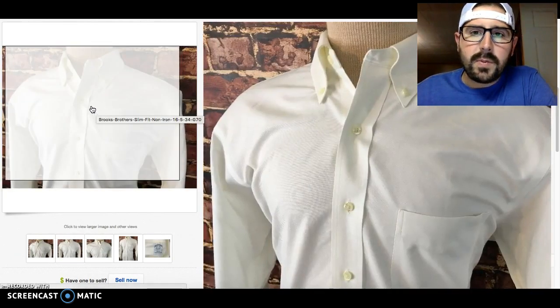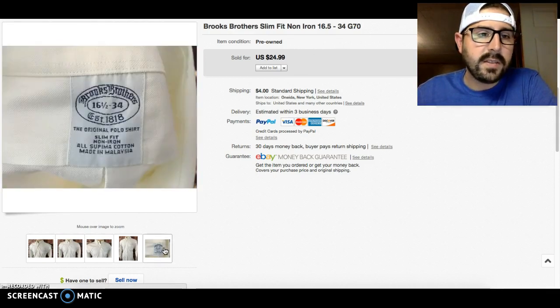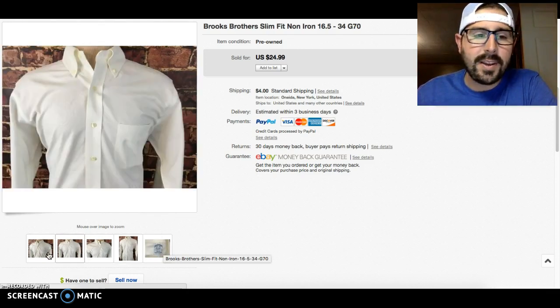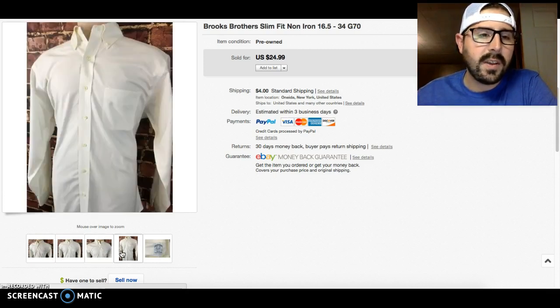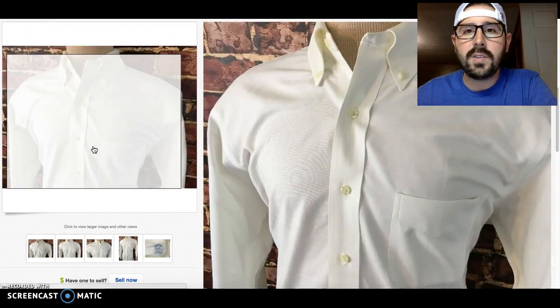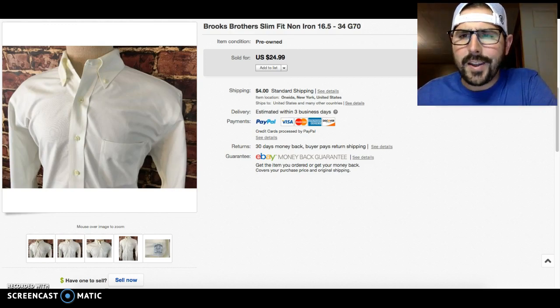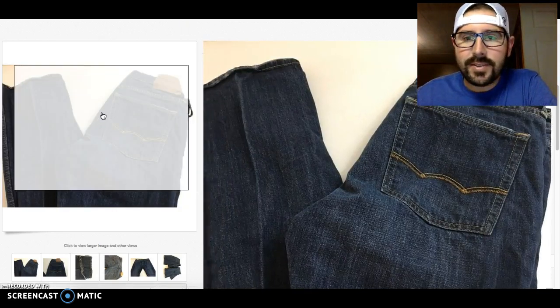Here's a rare find — a slim fit non-iron Brooks Brothers shirt, and the kicker is it's white and it was clean with no stains. I usually don't look at white shirts closely, but there were very few shirts on the rack and a lot of Brooks Brothers. If you find a white shirt from a good brand that's flawless, you should always pick it up — it will sell for good money because there aren't many that aren't stained or have pit stains.